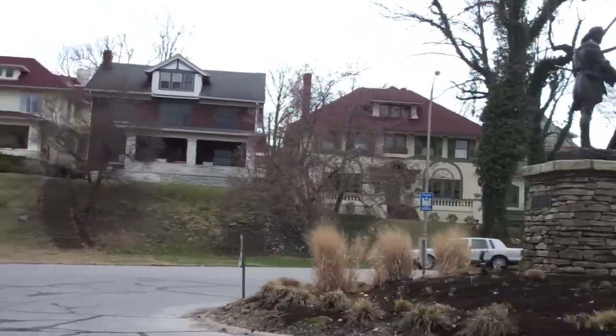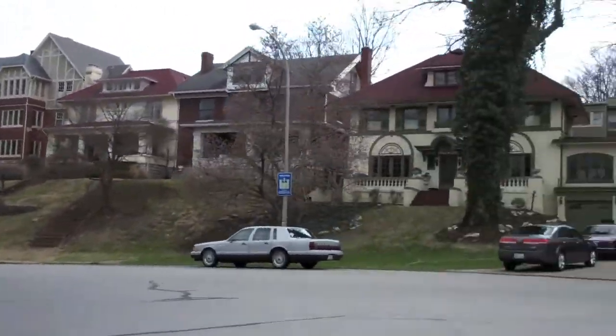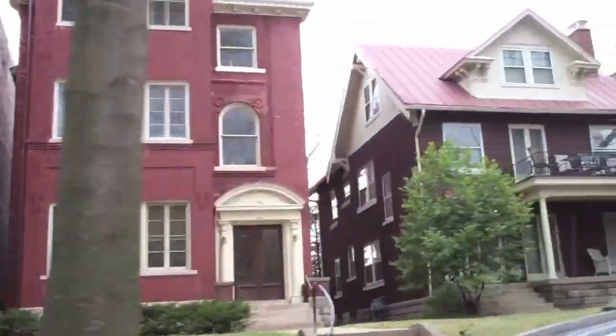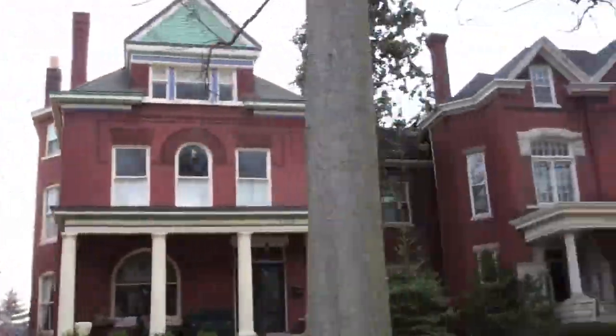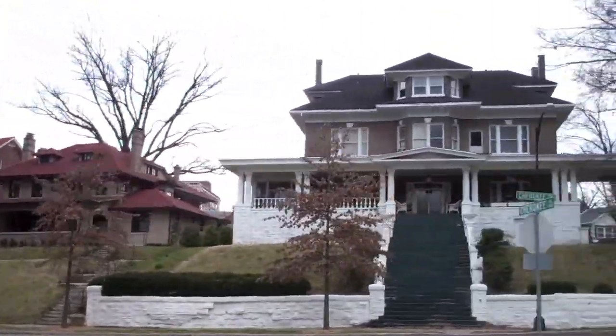Right after we pass the turnaround of Mr. Daniel Boone, we look at some really amazing houses. The neighborhood is very old, very established, and very popular in Louisville, Kentucky. The beauty of this neighborhood is rather astounding.